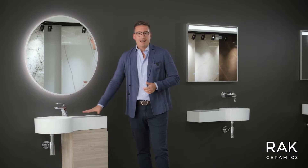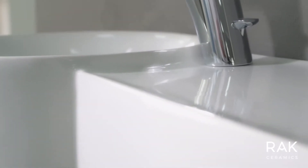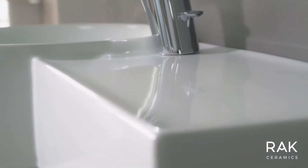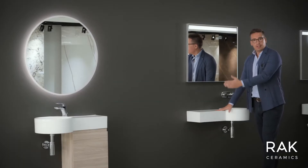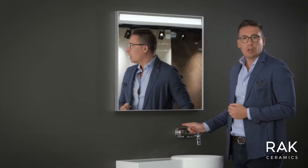The wash basins come with a characteristic side ledge for conveniently placing all your bathroom products, and the faucet can be installed on the ledge. Or we have an option with a left side ledge and the faucet can be installed also on the wall.